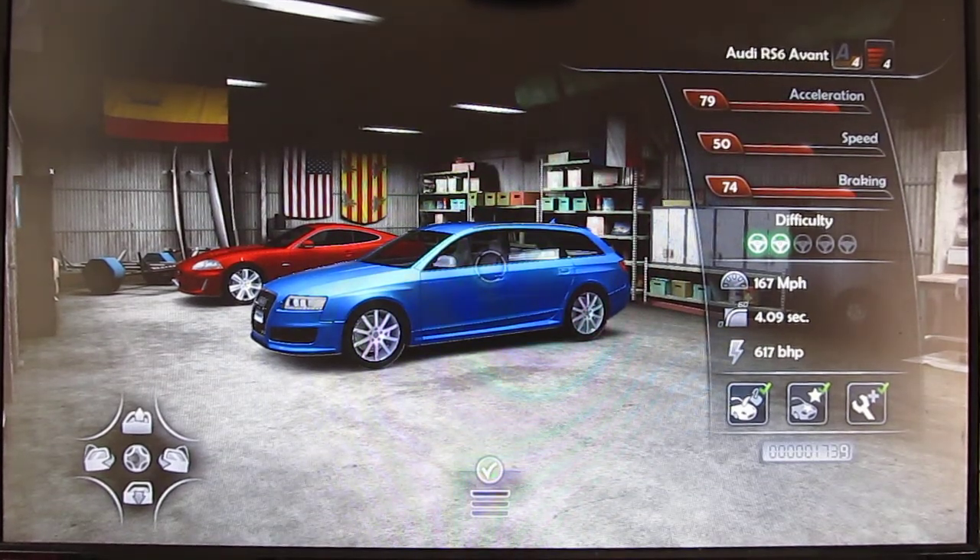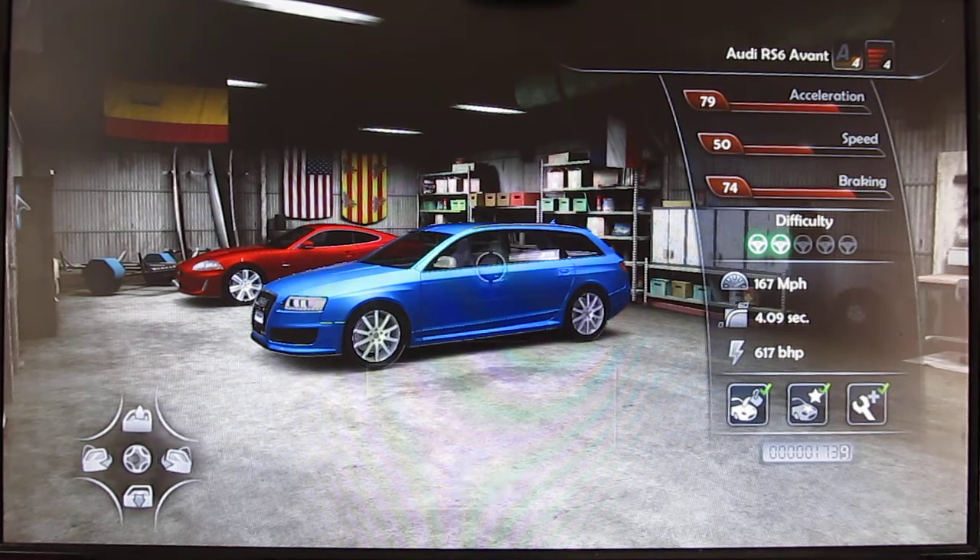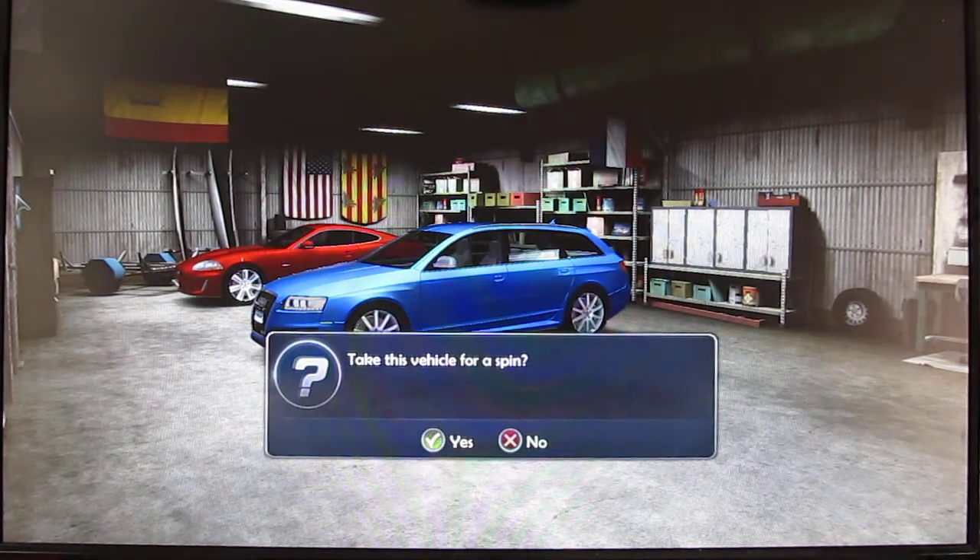Alright YouTube, welcome to another episode of my Let's Play Test Drive Unlimited 2 series. As you can see, we're going to be looking at these two A4 cars: the Audi RS6 Avant and the Jaguar XKR. So let's take the Audi RS6 Avant since I have it selected right now.